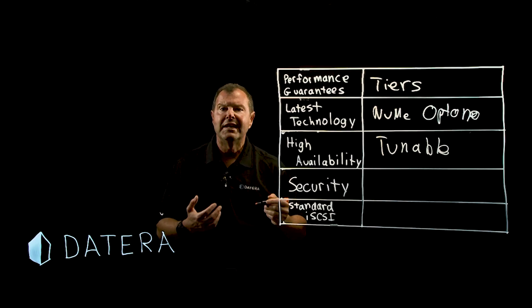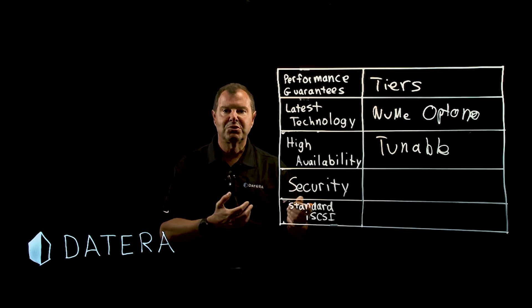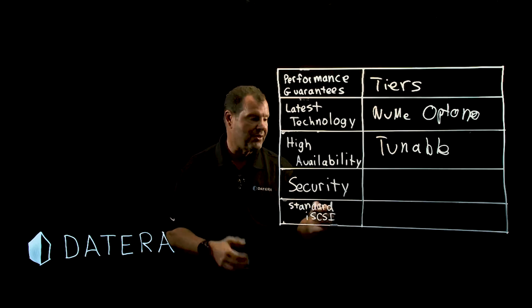Security. The database storage system has to give you multi-tenancy, traffic isolation, and anomaly detection. Datera does all of that.